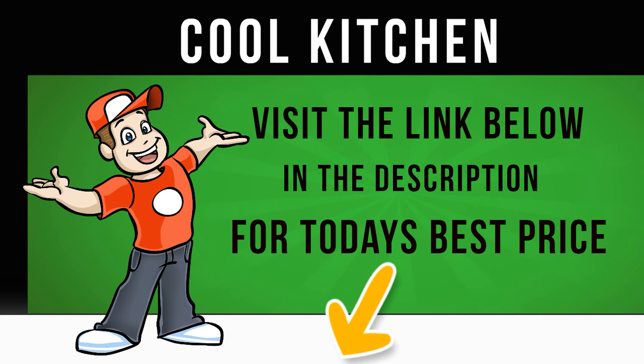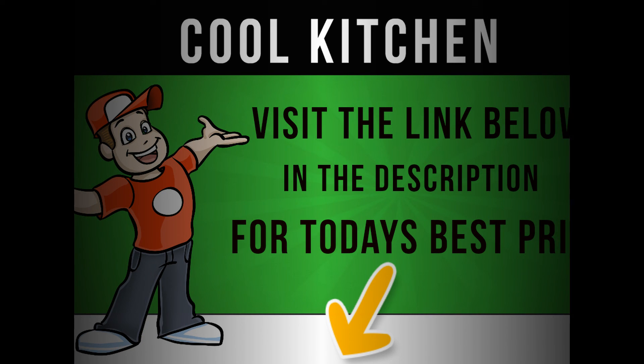Achieve the washing results you want with the Hotpoint MFUG 1063P Smart Washing Machine.